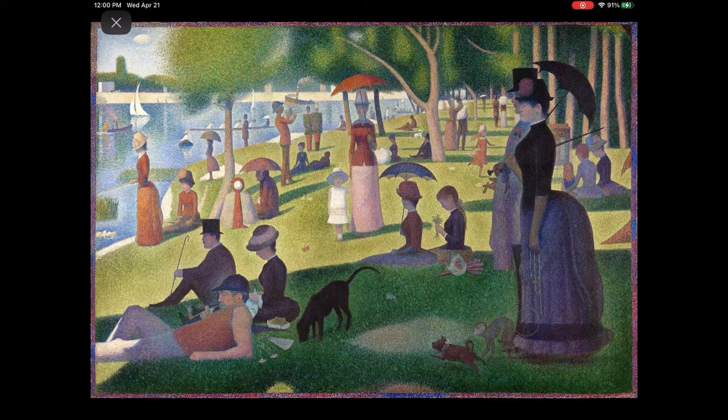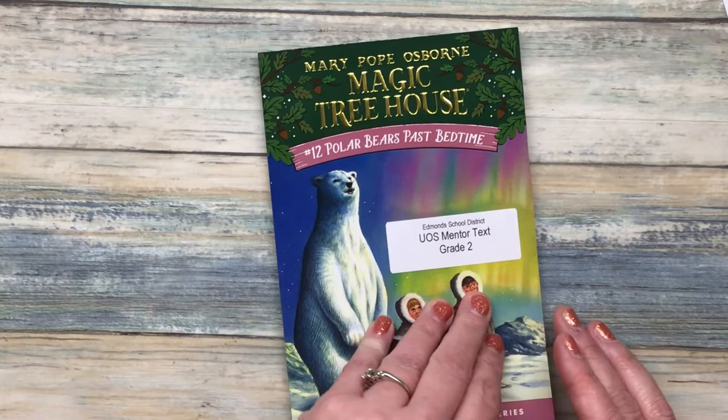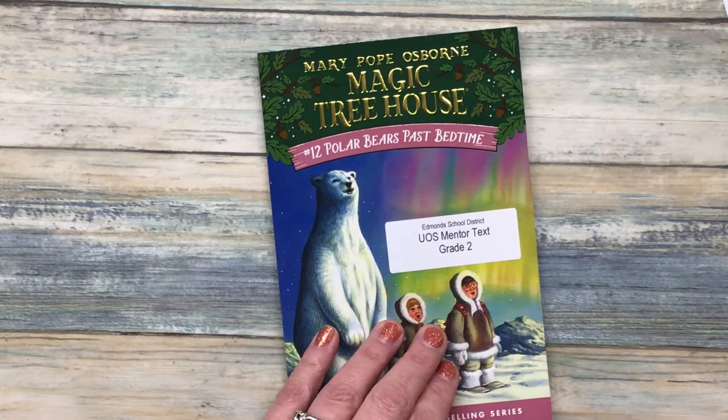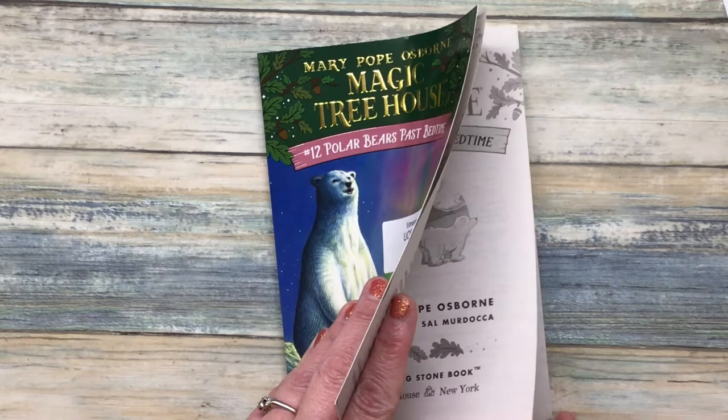As promised, here it is — Polar Bears Past Bedtime. I'm going to use a sticky note here because I don't want you to just look at the picture on the first page and figure out everything that's going on. As we read, I want you to pay attention not just to what the character is doing, but also what the author is doing. Think to yourself: what parts really paint a vivid picture in my mind? And then we can name what the author is doing to paint that picture.